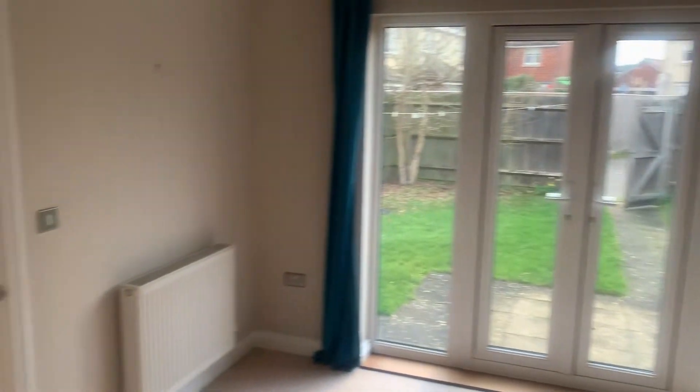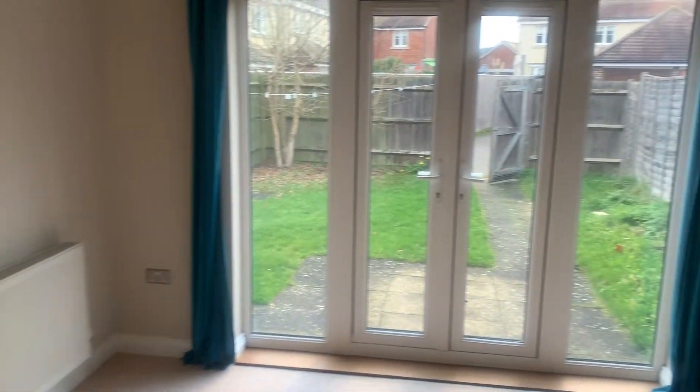The dining area is really light — a nice sized room, comfortable for a dining room table.